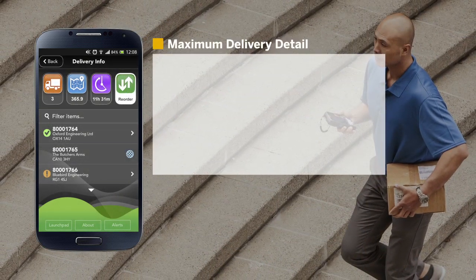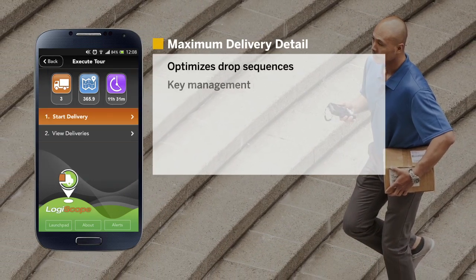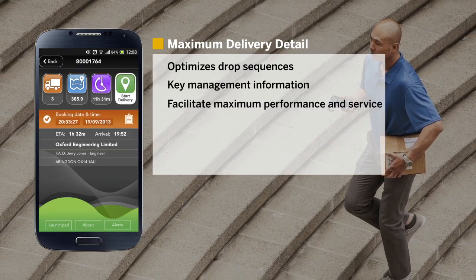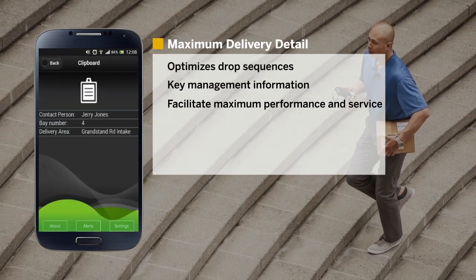Drivers quickly prepare themselves for the day with Mobile Delivery Manifest, which optimizes drop sequences and provides key management information, facilitating maximum performance and service. From here, you can not only begin your delivery tour, but you can also get an overview of more specific delivery instructions by tapping the clipboard.